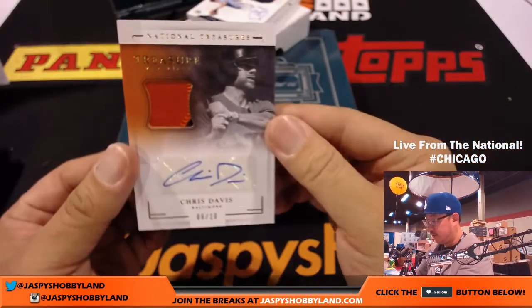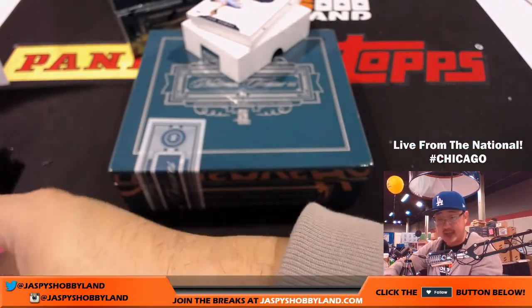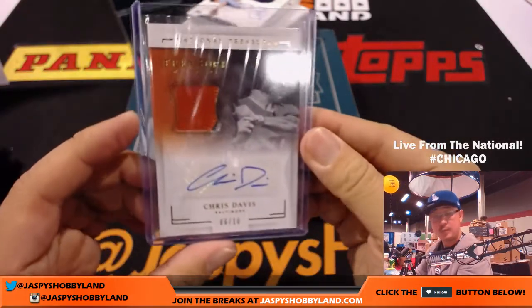For the Orioles — two color patch auto, Chris Davis. That's a nice one for the O's. Vince Wingate. Vince wanted this NT to happen, there you go — getting a hit for it.